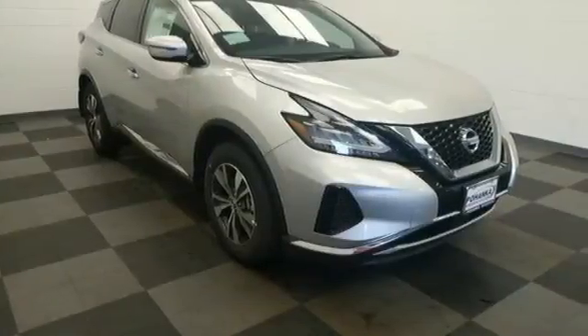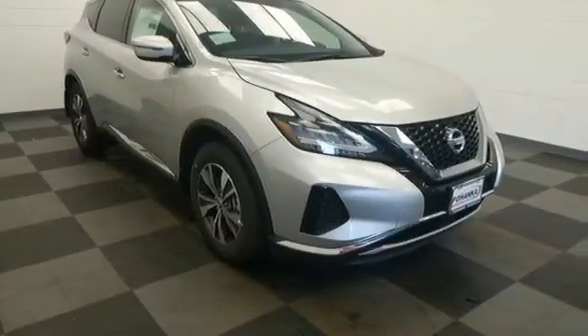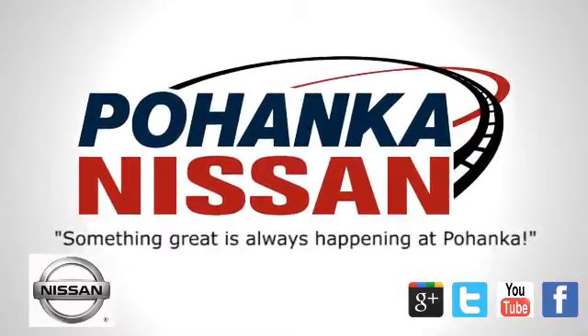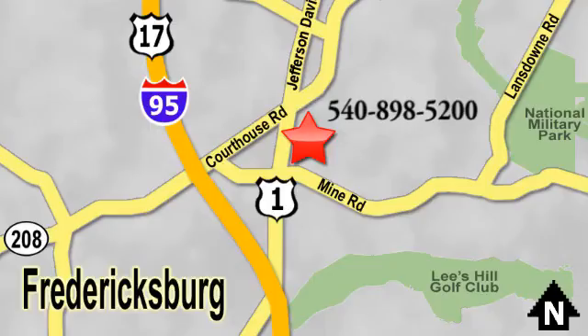Nissan, built for the human race. Hurry in today for a test drive. Welcome to Pohanka Nissan in Fredericksburg — something great is always happening at Pohanka, located on Route 1 in Fredericksburg, Virginia.